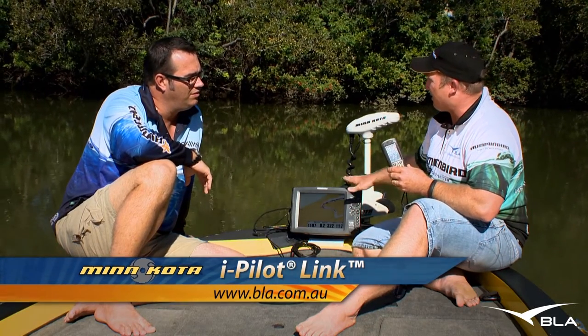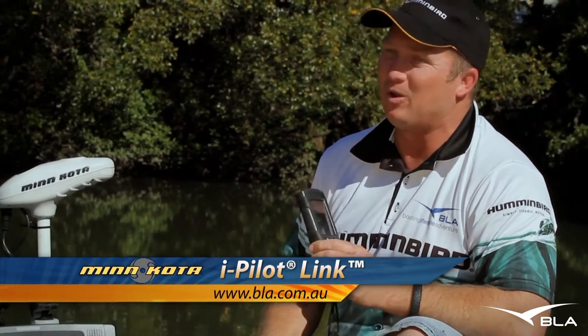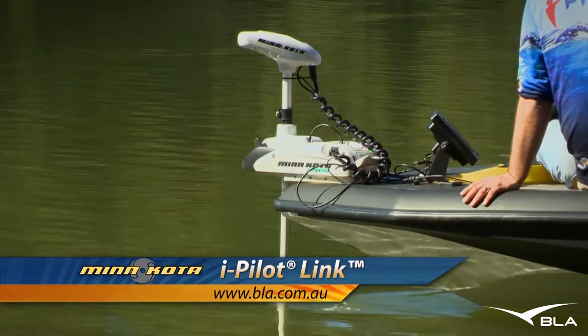Our sounder's got two and a half thousand waypoints you can store on it. You've now got two and a half thousand spot lock locations. That is so cool. This is really cool technology and it's definitely worth a look.